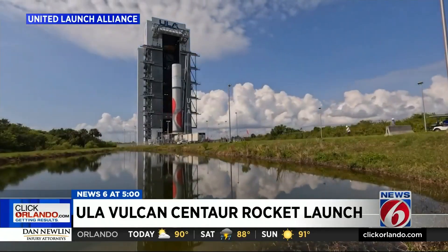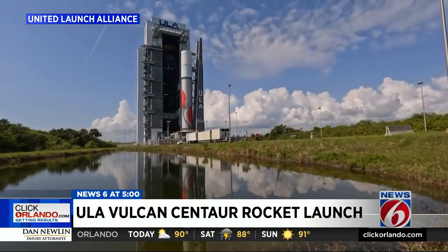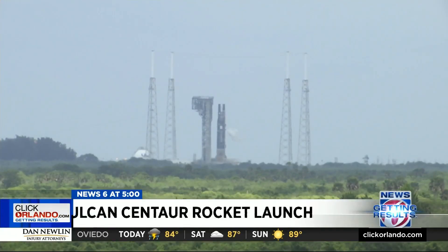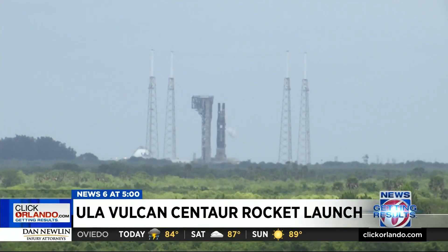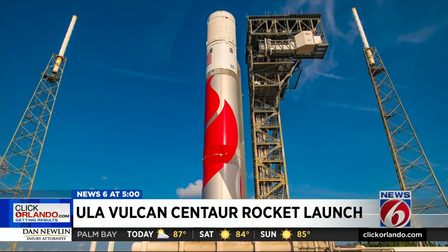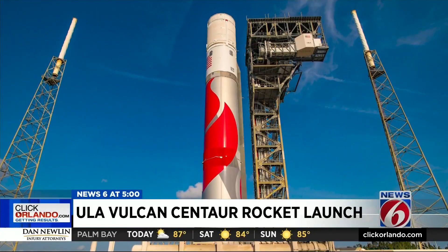Time-lapse video from United Launch Alliance shows its new Vulcan Centaur rocket rolling to the launch pad at Cape Canaveral Space Force Station, undergoing tanking testing at the same pad where the Atlas V rocket usually launches. ULA says the heavy-lift Vulcan will replace the Atlas and Delta rockets.